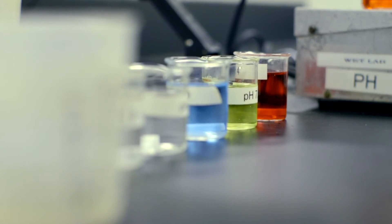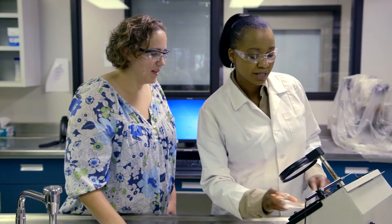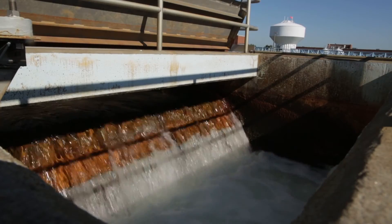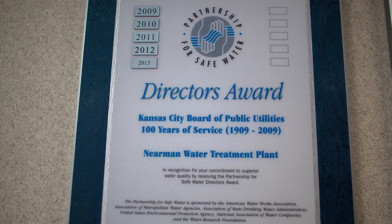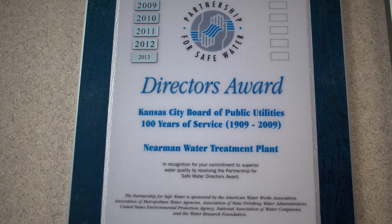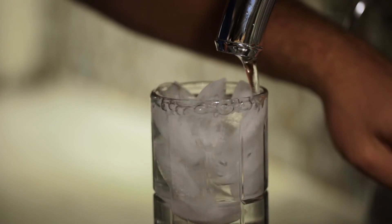All this hard work clearly pays off. BPU's water system is considered one of the best and safest in the country and has been awarded the best tasting water in Kansas. And BPU is the only utility in the area to receive a safe water award from the Environmental Protection Agency.